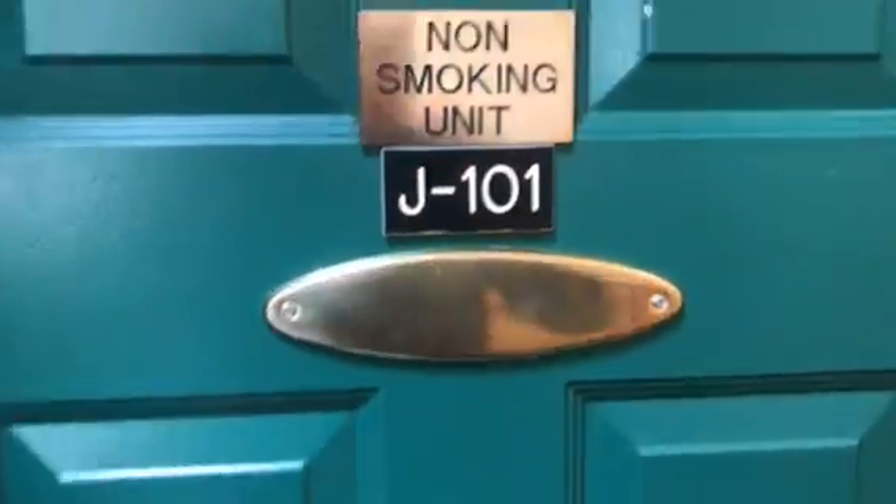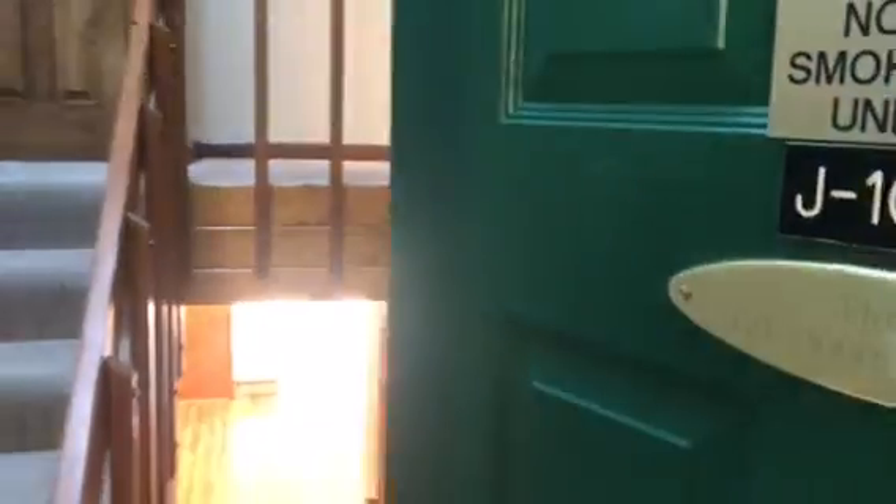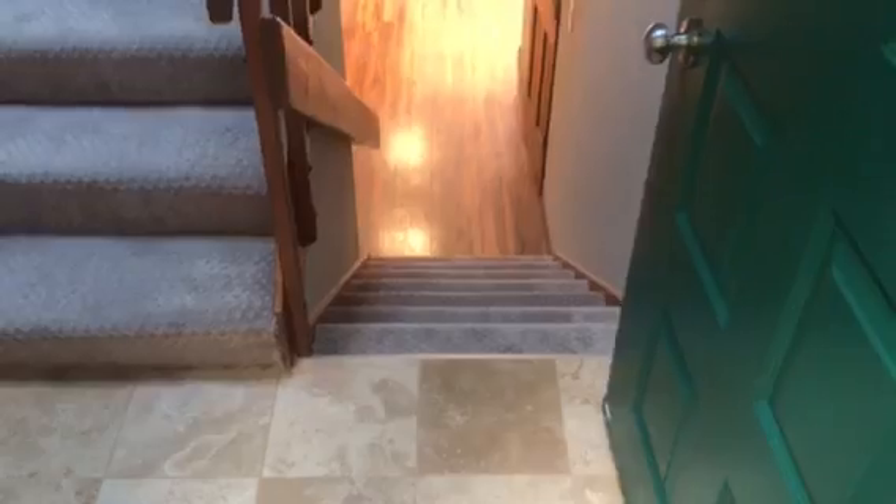Entering Buffalo Ridge 101, you enter and have stairs up and down, nice tile flooring. Going downstairs first: storage, half bath, and laundry.